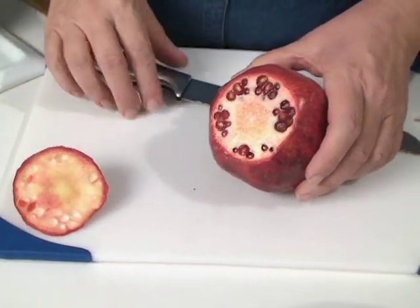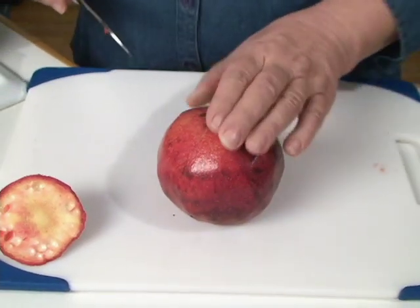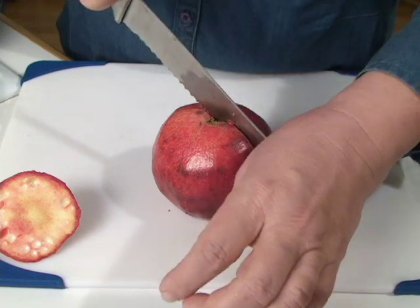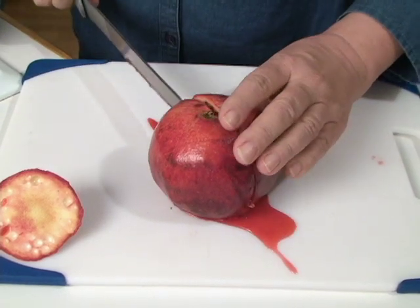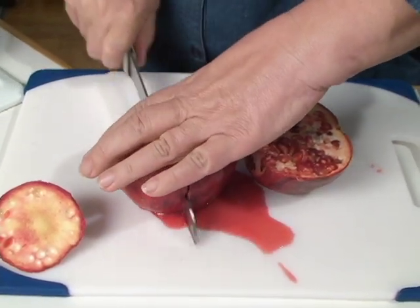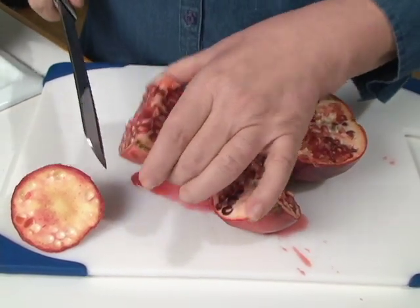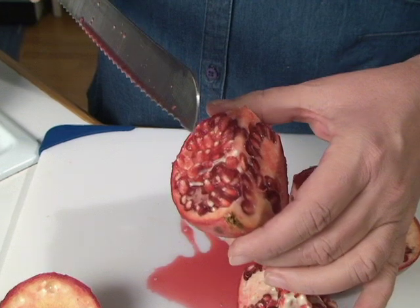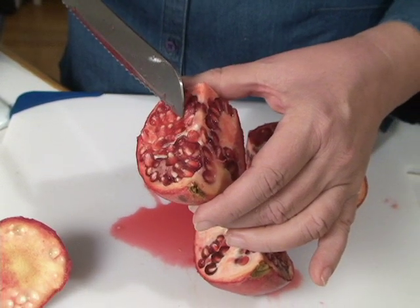Now you've got a flat surface. There are a couple of ways to get the seeds out. The way my mother used to do it — she would cut it into sections, give each of us kids a section, and we would spend hours picking out the seeds by hand. That's pretty laborious, so for doing it faster I want to show you an easy way.